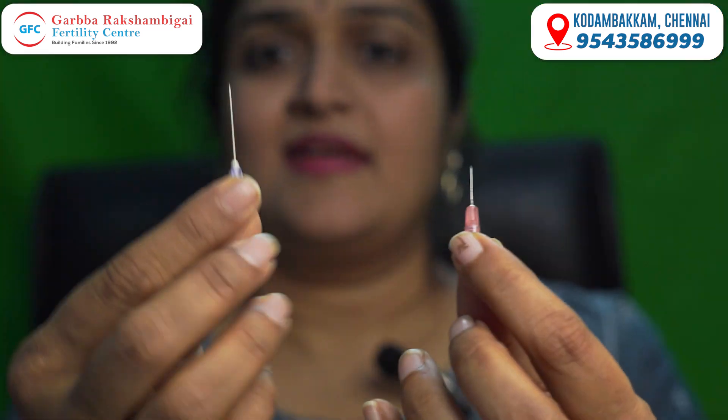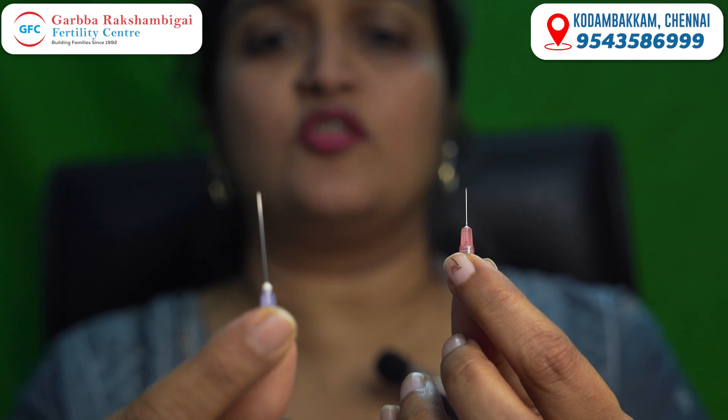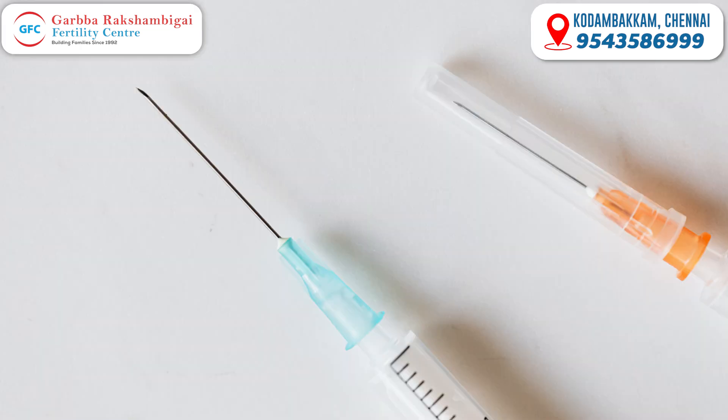I am just going to show you that this is how we are normally. See, this is how it is. But if we use the hormones for IVF, it will be like this. This is normal injections.